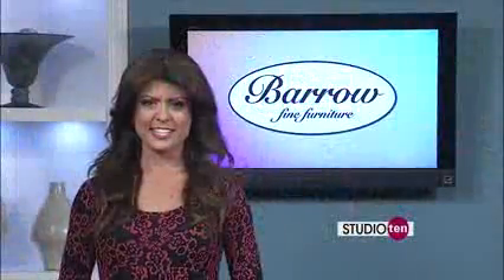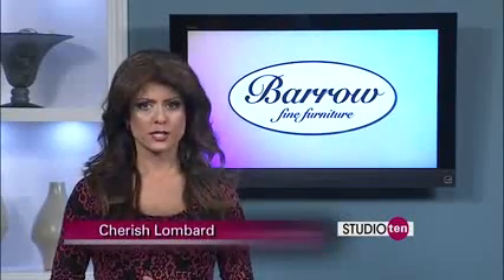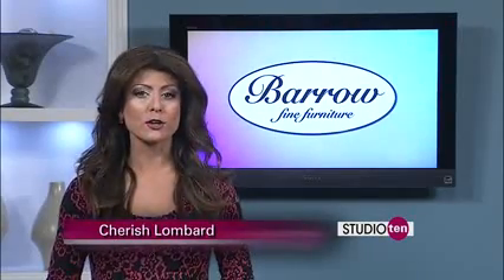Good morning. Thank you for joining us here on Studio 10. Let's talk some furniture. Furniture purchases can be big purchases, so before you go shopping, it's a good idea to know what you're looking for.